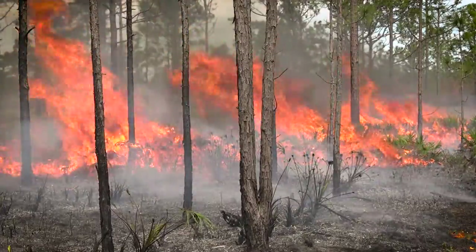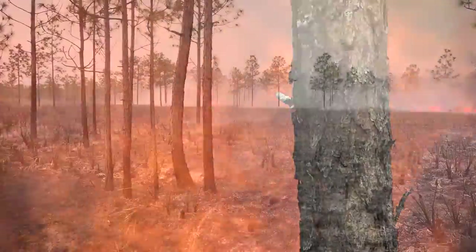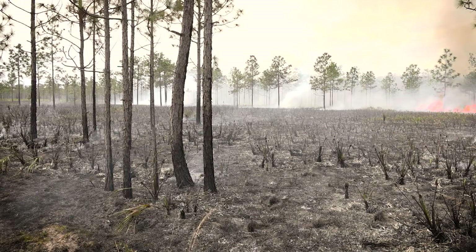Once this phase of the project is complete, the district will come back in and follow up with the prescribed burn. What that does is it eats up all those fuels that have been knocked down by the mechanical treatment, and just opens up the understory once again to the native state that we like.